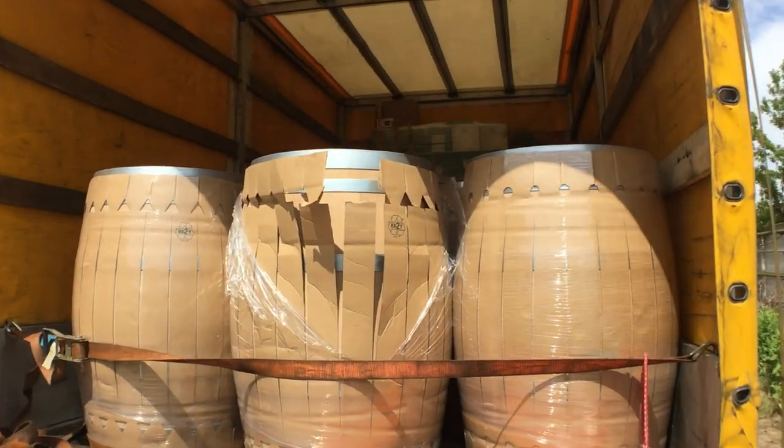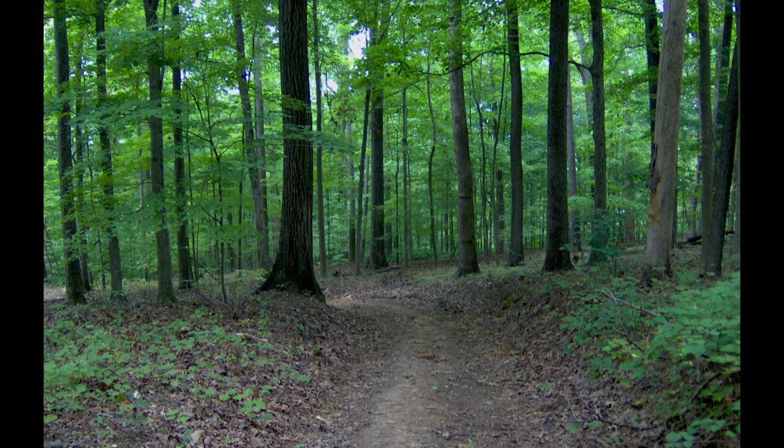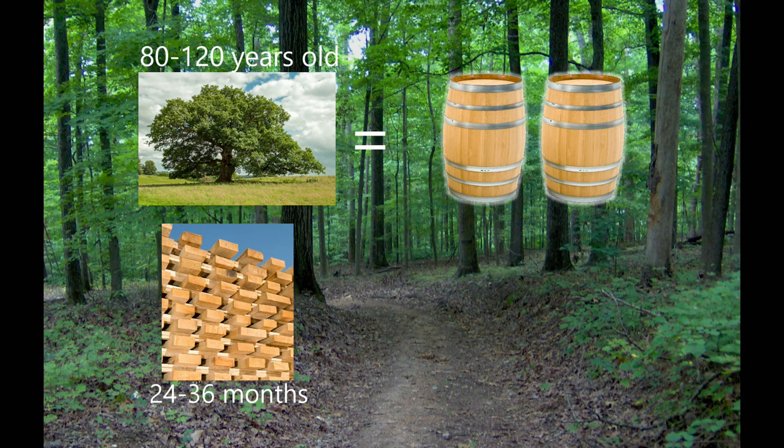Oak barrels are expensive for the winemaker mainly for two reasons. The first is connected with the time needed to produce a wine barrel. Oak trees are typically 80 to 120 years old before harvesting for barrel production. After that, the wood needs to dry for at least 24 to 36 months in open air. In general, one tree can provide enough wood for two barrels of 225 liters. You can imagine how much time and what a huge amount of wood is needed for the wine industry.